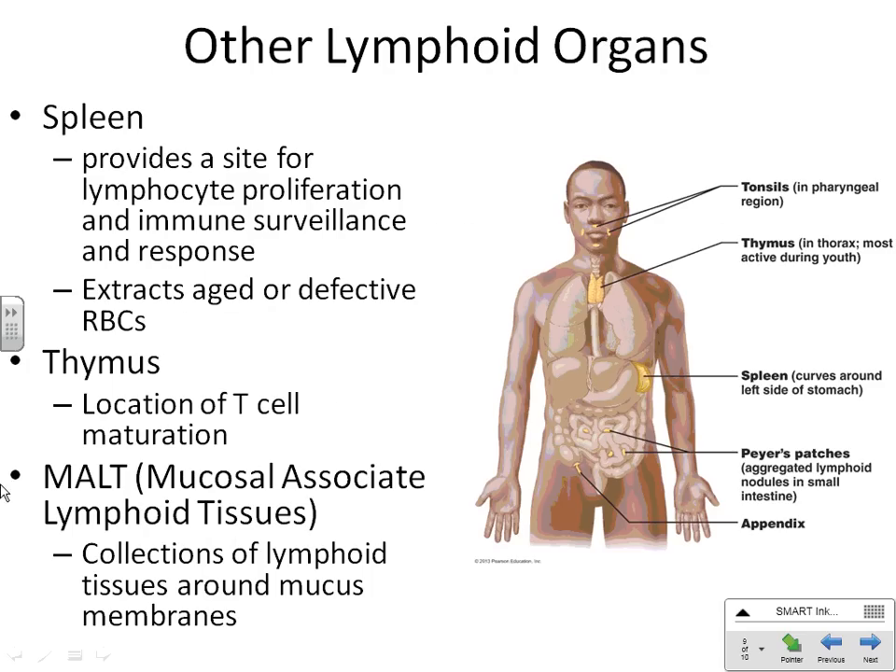MALT is an acronym for mucosal associated lymphoid tissue. This is a collection of lymphoid tissue — not organized enough that we really consider it organs like the spleen and thymus. MALT is really just tissues. We have this organization of tissues anywhere that has a mucosal membrane: through your nasal cavity, mouth, esophagus, stomach, and intestines until it comes out of your body.